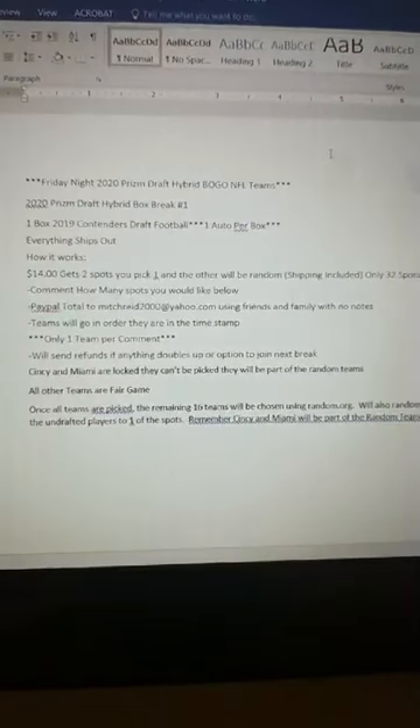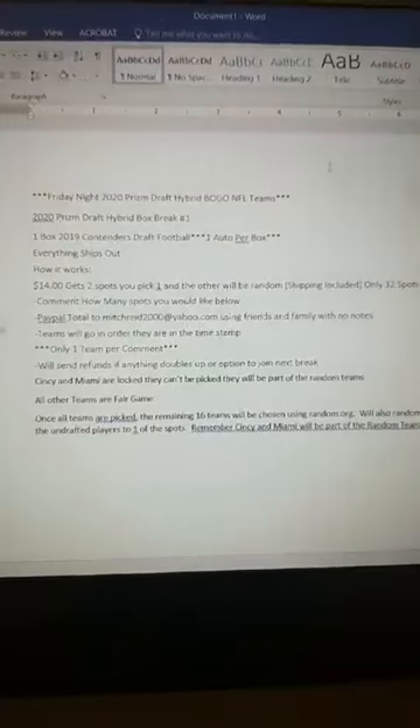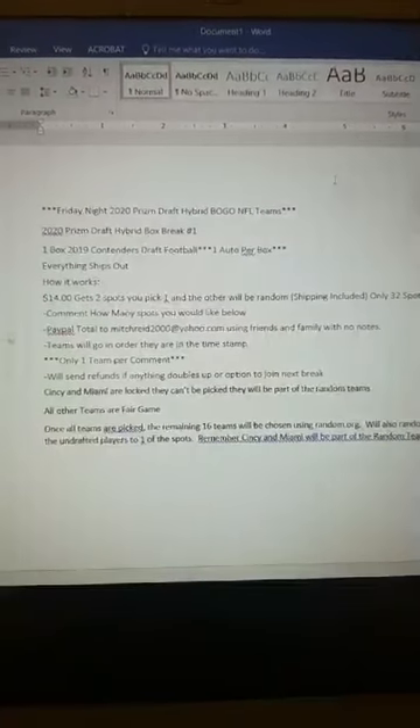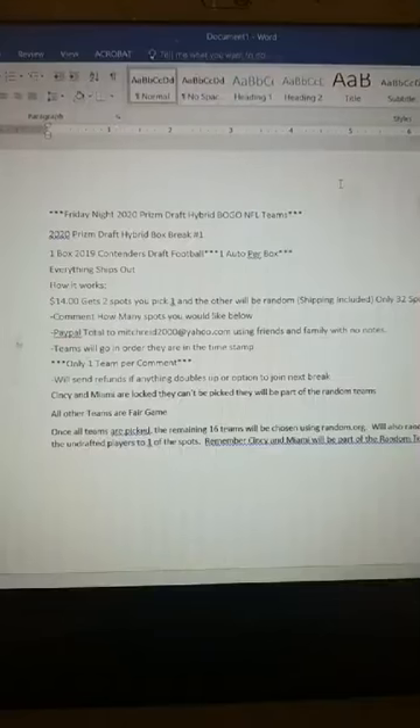We got a lot going on, but the hybrid stuff is pretty cool. I was watching the BOGO method of it — buy one, get one — and that makes it pretty intense for you guys. You can see I got Word up, I'm kind of typing out the details of how it's going to work. That's going to be fun because you guys are going to have a shot to get some pretty good teams, because there's more good teams than Cincinnati and Miami.